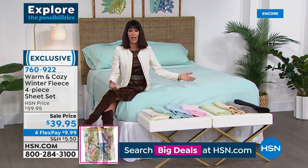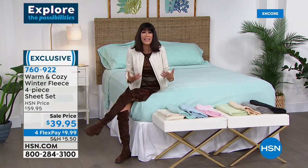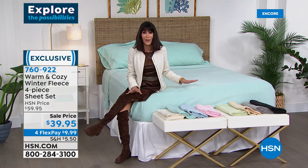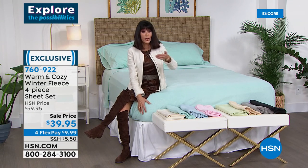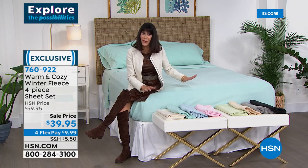You have a 30-day return policy when shopping with us. Particularly when it comes to bedding, you have to sleep on it. You can't really appreciate it until you get it home and put it on your bed. If you've shopped for other fleece before and found it too heavy or too light, this is definitely the Goldilocks — the absolute perfect weight.